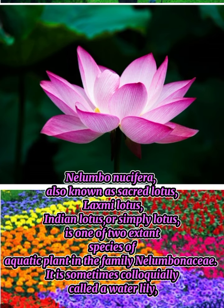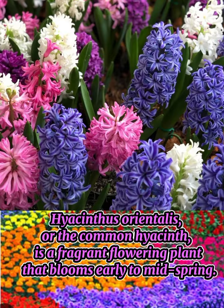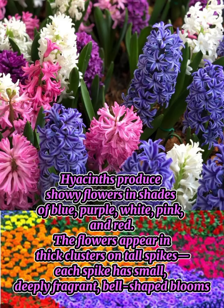Nelumbo nucifera, also known as sacred lotus, Laxmi lotus, Indian lotus, or simply lotus, is one of two extant species of aquatic plant in the family Nelumbonaceae. It is sometimes colloquially called a water lily.